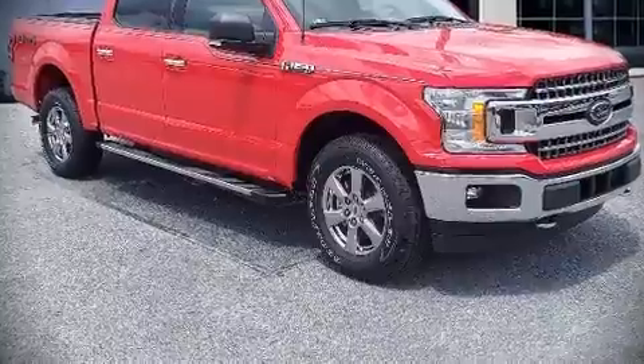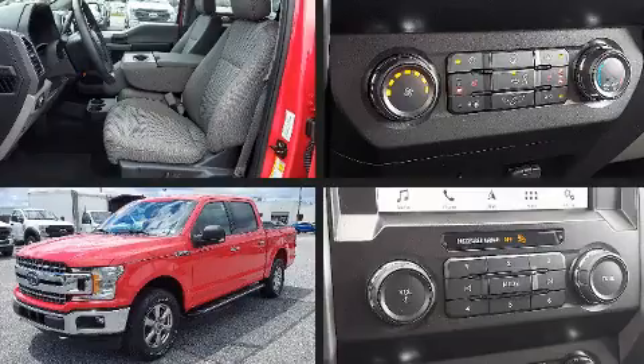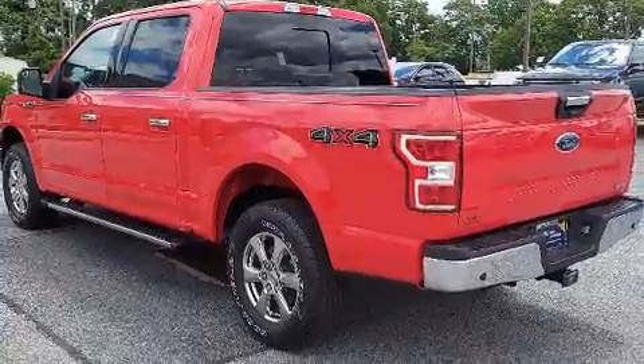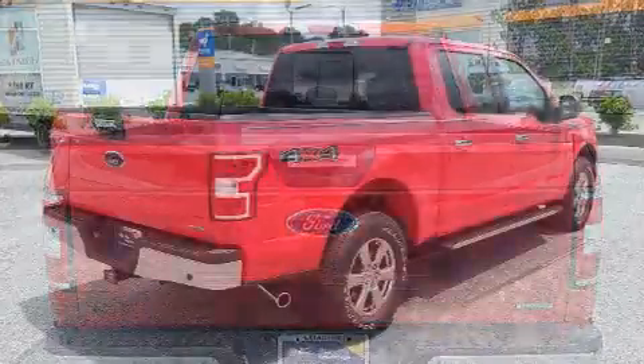Come test drive this 2019 Ford F-150 with just over 10,000 miles on the odometer. You'll be sure to appreciate this model's condition and value. The following features are included: delay off headlights, a tachometer, variably intermittent wipers, a rear step bumper, and air conditioning.